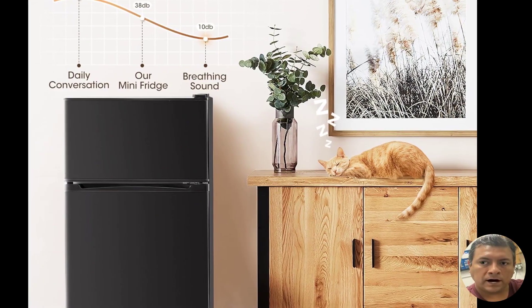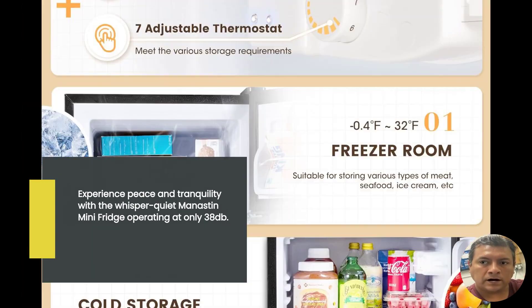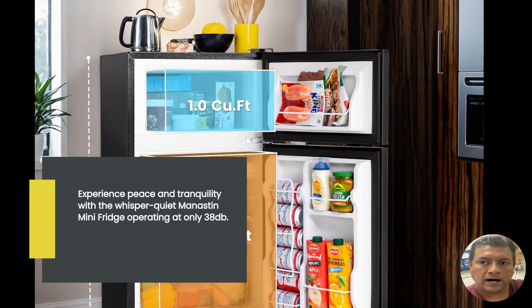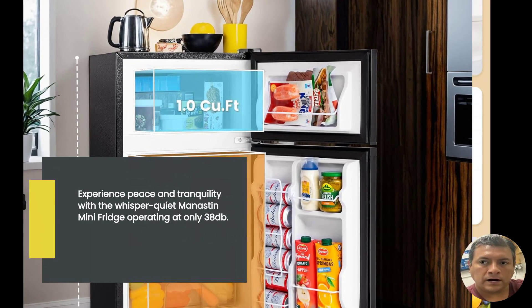Now, let's talk about noise. We all know how annoying a loud fridge can be, especially when it's placed in a small living space or bedroom. Luckily, the Manistin mini fridge operates at a whisper-quiet 38 dB. You won't even notice it's there, allowing you to enjoy peace and tranquility.